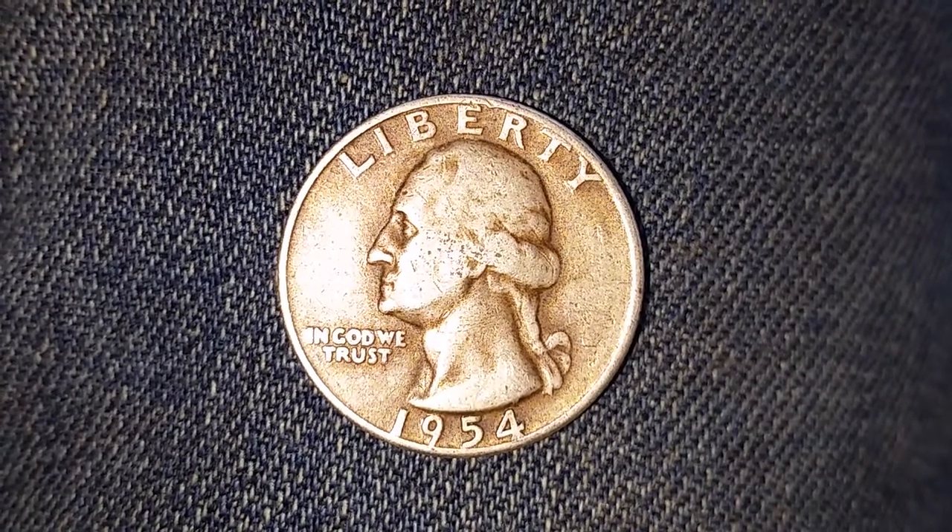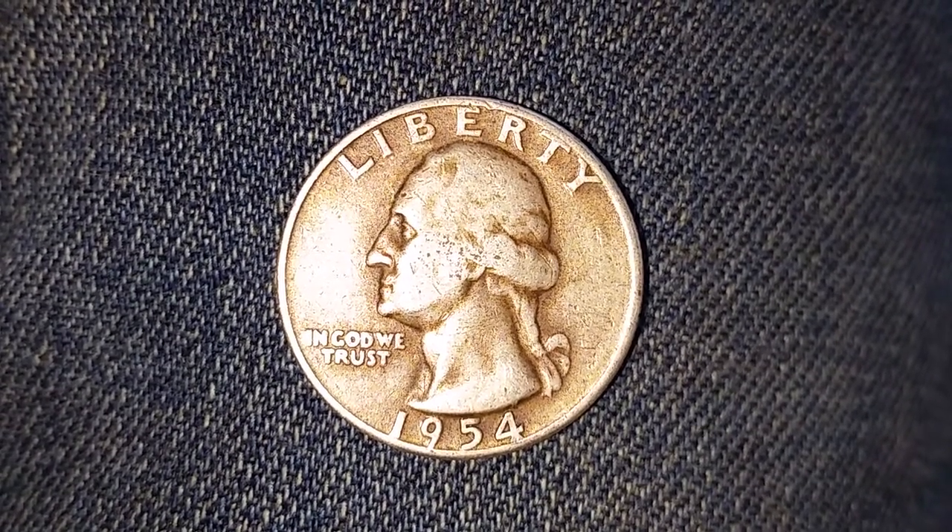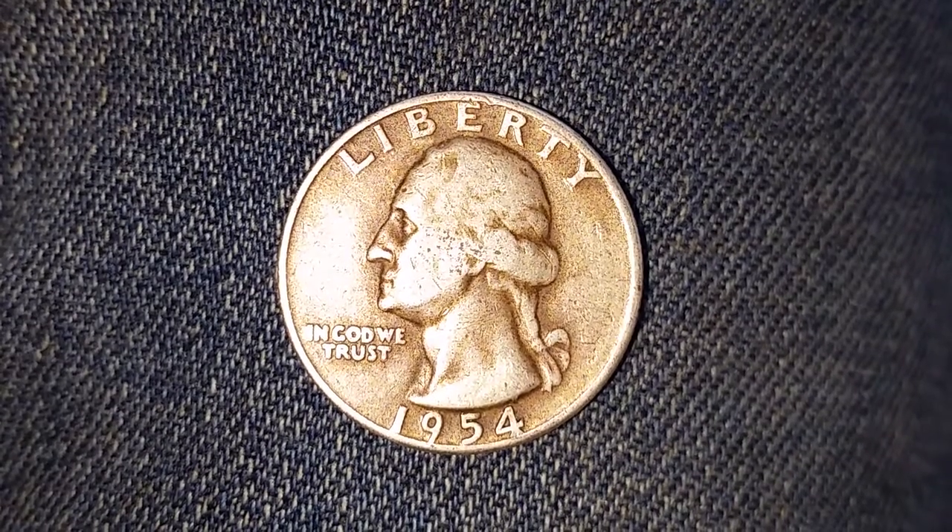This coin is composed of an alloy consisting of 90% silver and 10% copper.